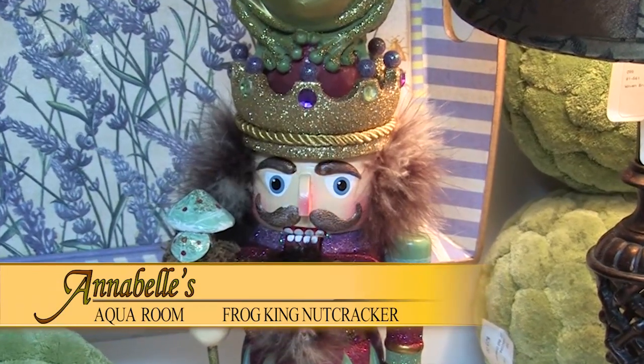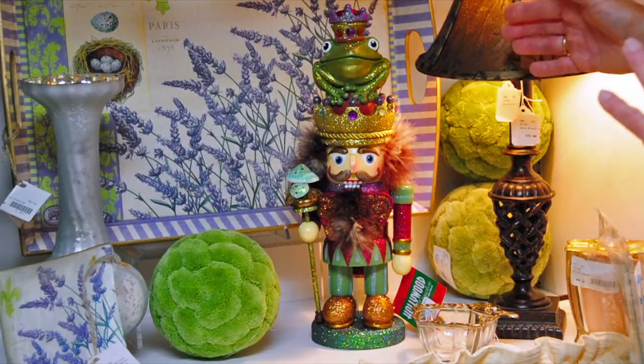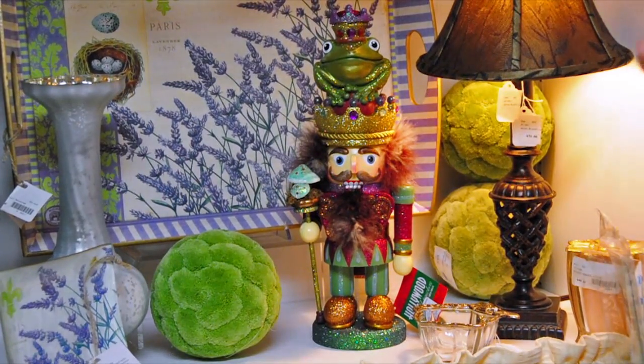We've got lavender, we've got fuchsia, we've got copper, and the aquas are in here and the different greens. What an easy way to transition into this room and have all the colors with it.